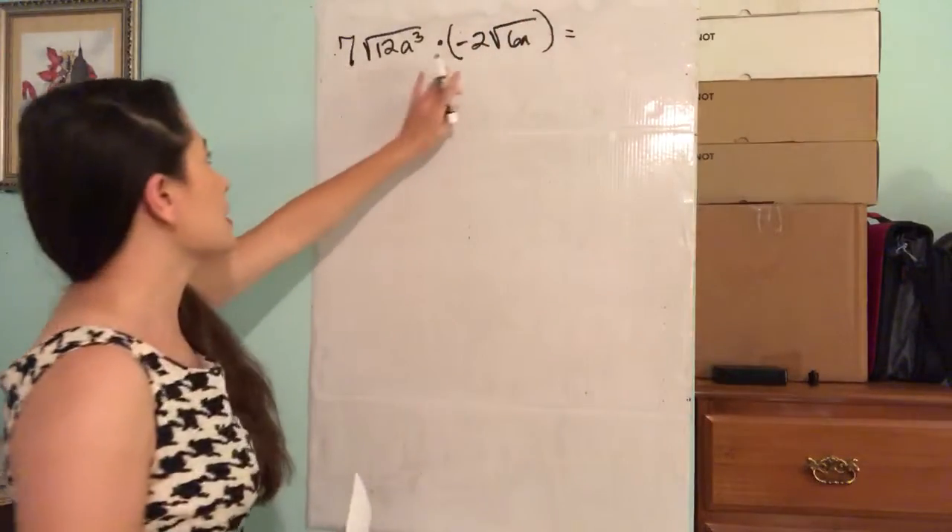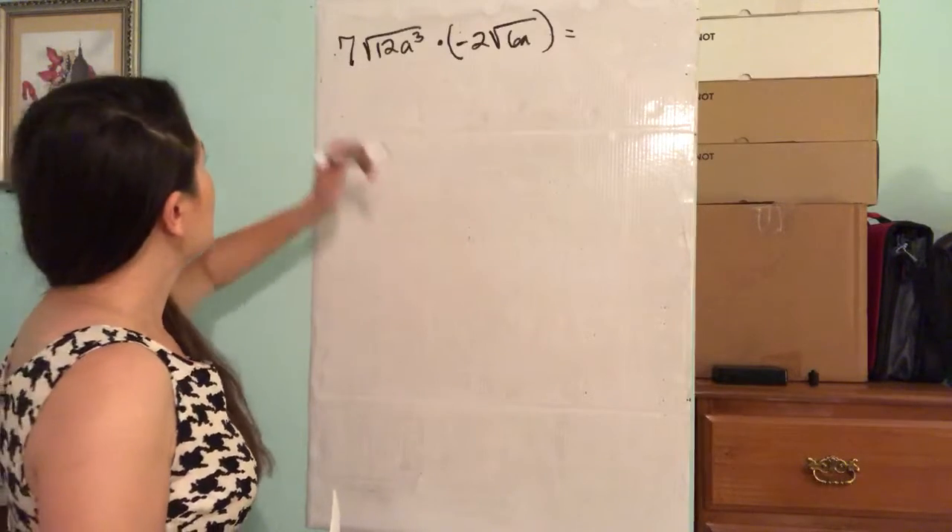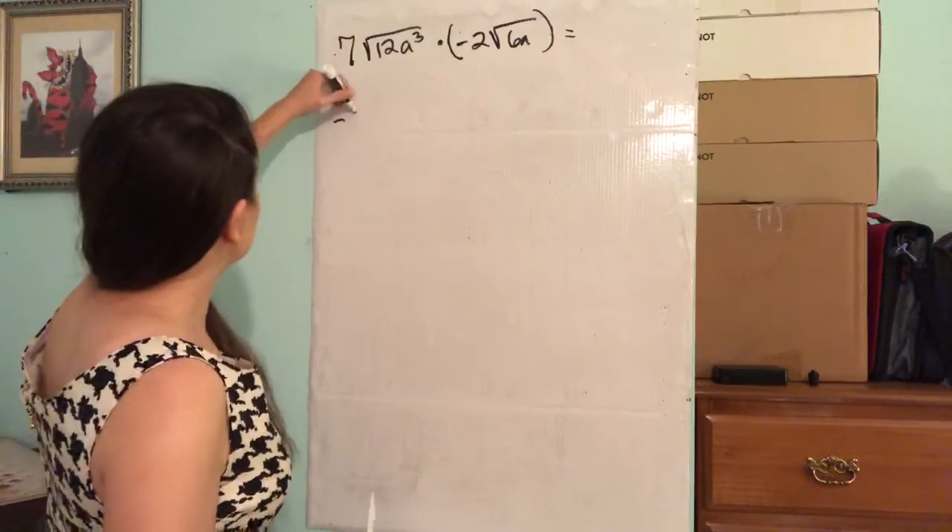We're going to combine the coefficients, and then we're going to combine the radicals. 7 times negative 2 — that's negative 14.